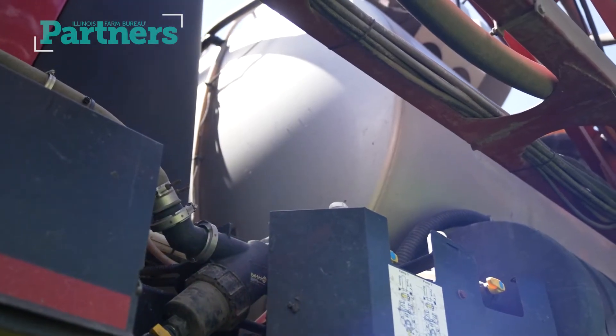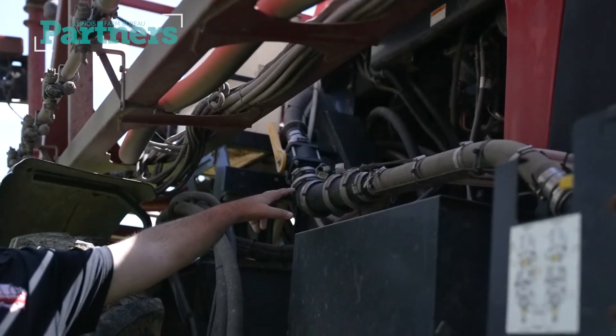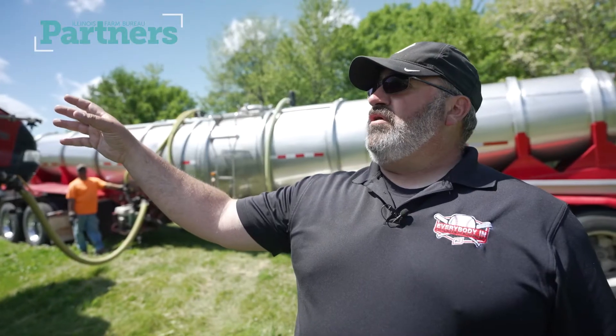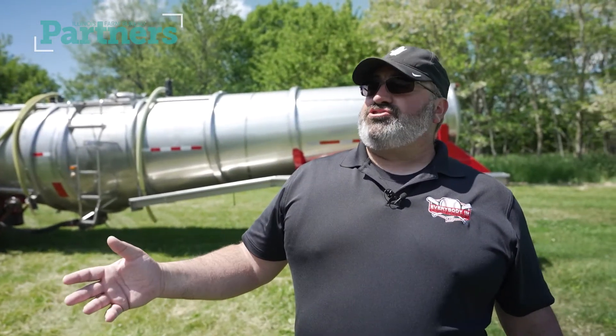The product will go into the stainless tank there in the center and get pumped out through a flow meter controlled by a computer so the accurate rate is applied across the entire field. There are boom controls so that there is no overlap, and it is safer for the environment and a good stewardship practice.